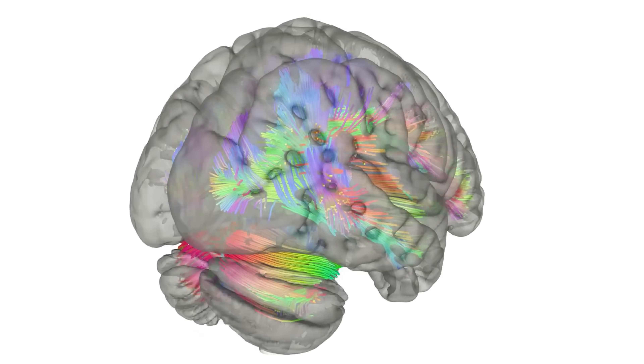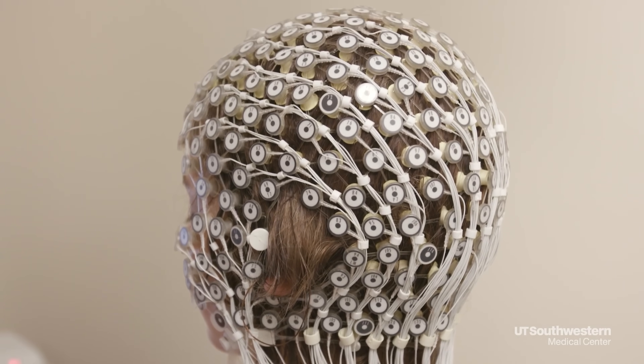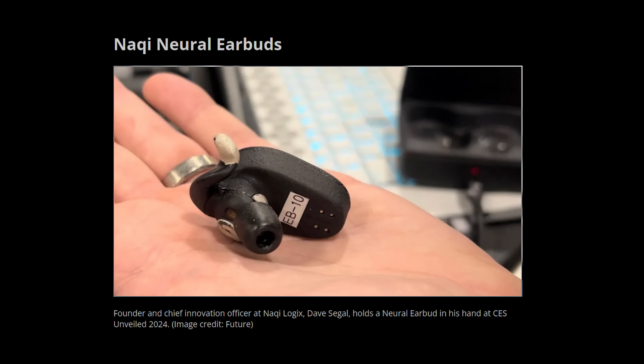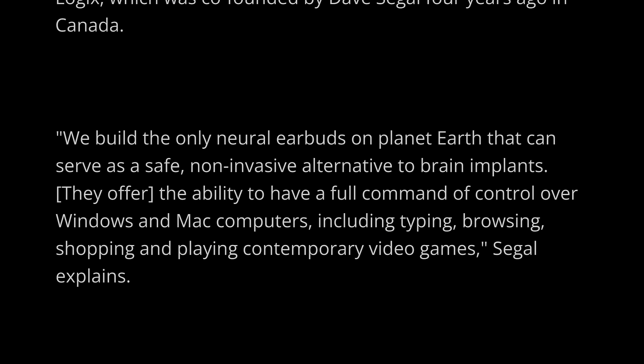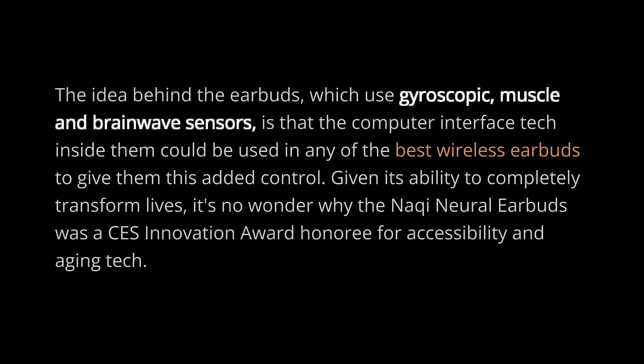These headphones incorporate neural sensors to measure brainwaves — kind of like an EEG — and offer various functionalities including hands-free control and relaxation enhancement. The Naki Neural Earbuds, Neurgear Zenbuds, and MW750 Neuro Headphones all do similar things. The Naki Neural Earbuds were developed as an alternative to brain implants, allowing users to control their Windows or Mac computers using gyroscopic muscle and brainwave sensors. What I find more interesting is that many of these can actually stimulate your vagus nerve.